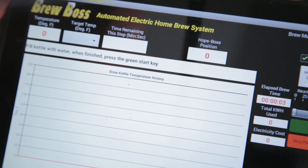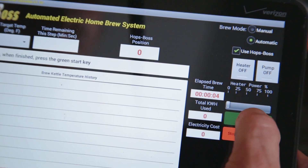It literally talks you through the brew process: "Fill kettle with water. When finished press the green start key." I know what you're thinking — if it's easy enough for the first time brewer to make perfect beer, which it is, it can't possibly be advanced enough for you the experienced brewer.